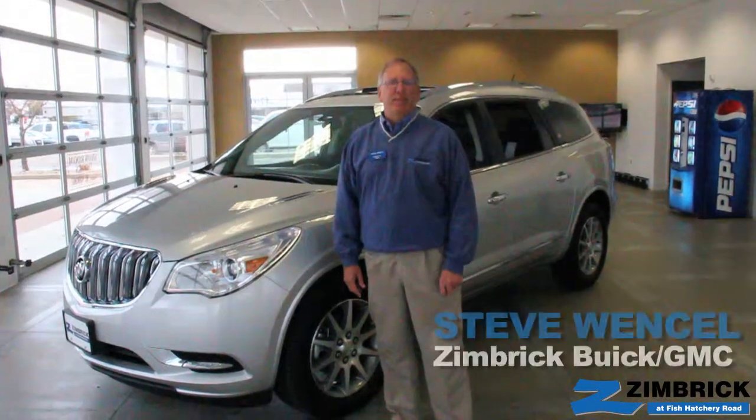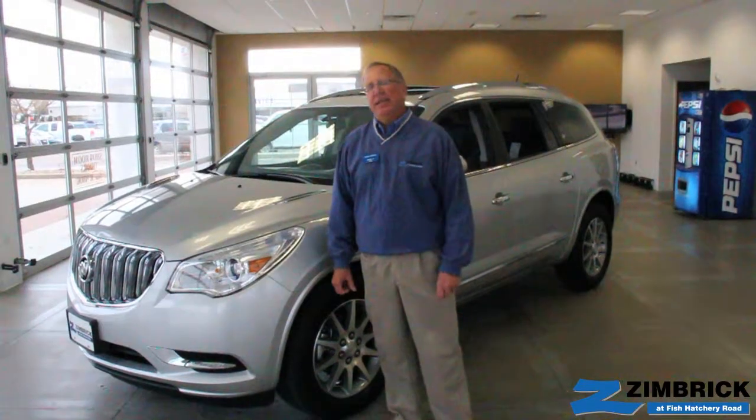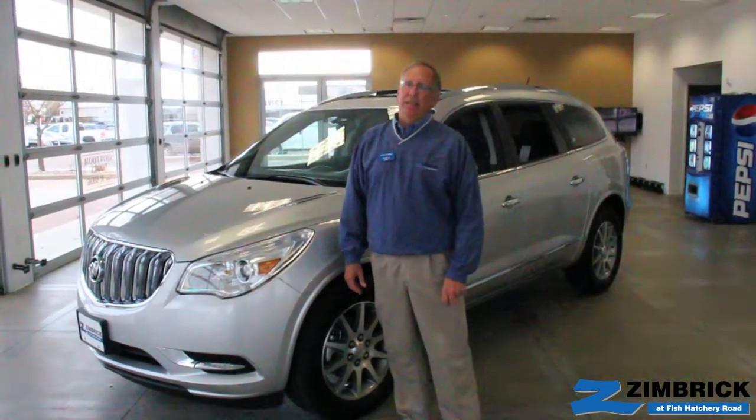Hi, welcome back. I'm Steve Wenzel with Zimbrick Buick GMC West, and today we're going to take a short look at the new 2014 Enclave.